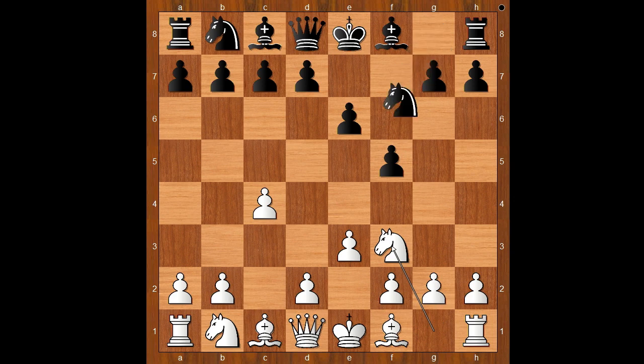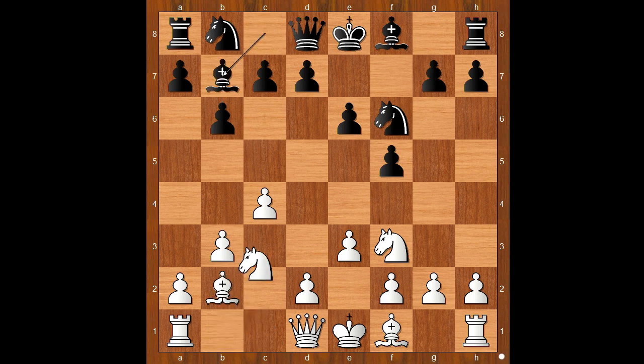Nf3, Nf6, b3, b6, Bb2, Bb7, Nc3, Nc6. Both players are just developing and nobody is trying anything crazy.